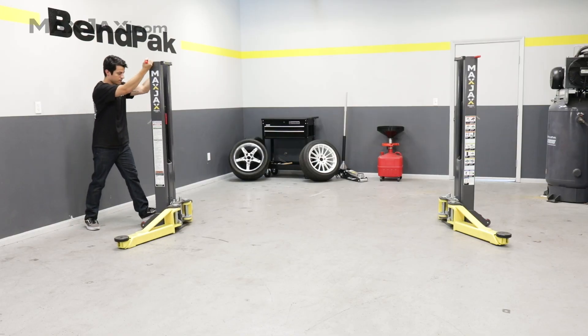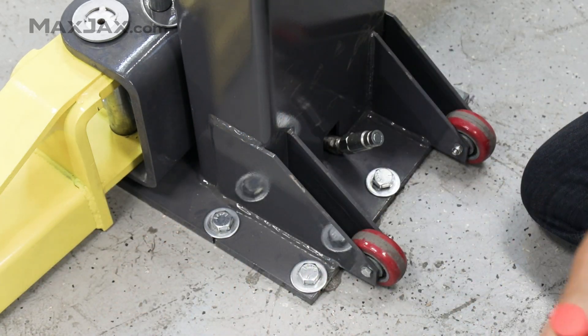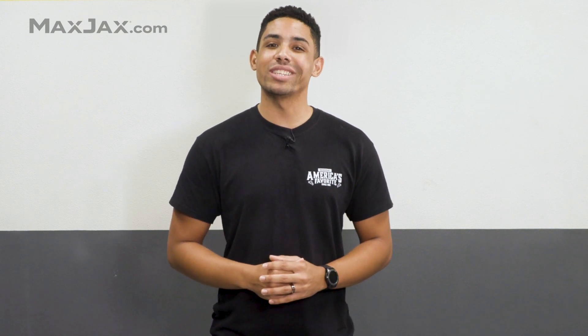Once in your garage, you'll find the MaxJax comes with a concrete anchor kit, so the columns can be mounted to the floor during use. Each column is supported with five anchor bolts, and each bolt is rated to secure over 16,000 pounds. That's a ton of safety, and we haven't even started lifting yet.